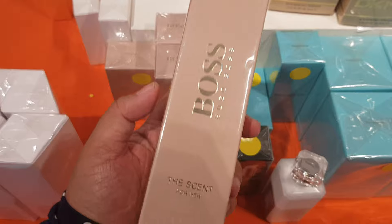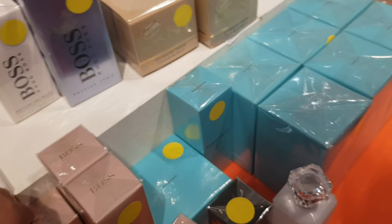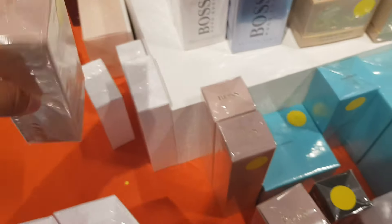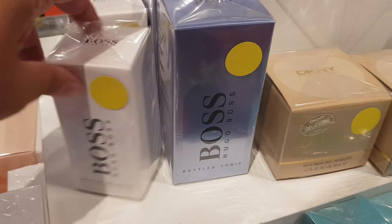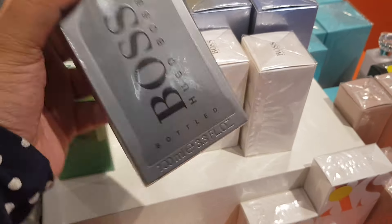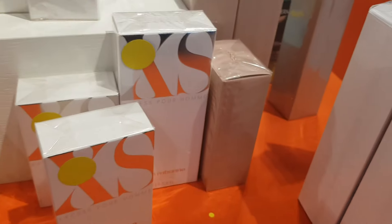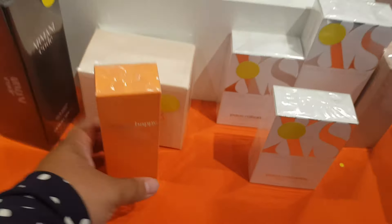Hugo Boss scents, some body lotion, and here's the perfume — more Hugo Boss stuff: Tonic and Bottled Unlimited. They've blacked out the price on that one and that one too. On this side, more Hugo Boss Bottled.